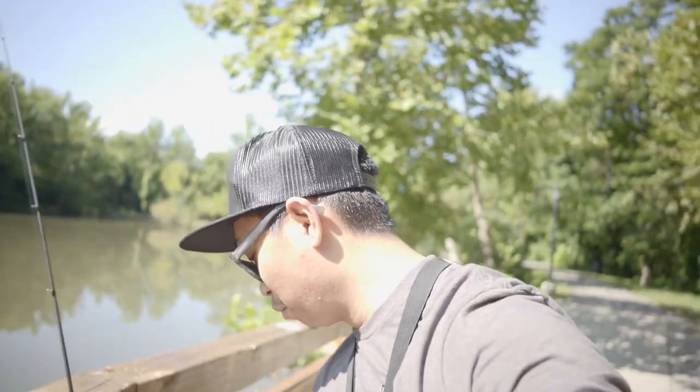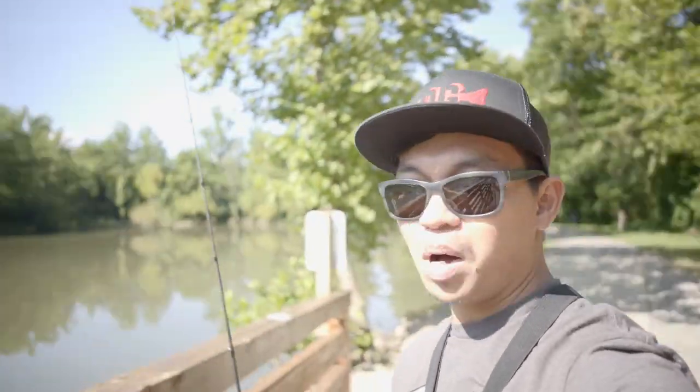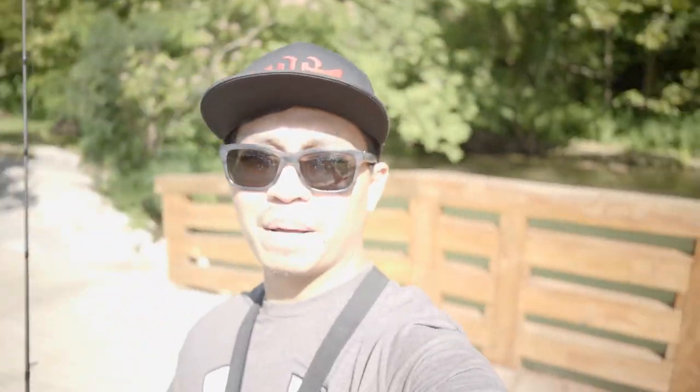Oh shit! What's up guys? Welcome back to the channel. We're back with another episode. It's been a while, but we were out here at this local pond. We also have a river right behind us, so we're gonna be doing a little multi-species challenge with one bait.